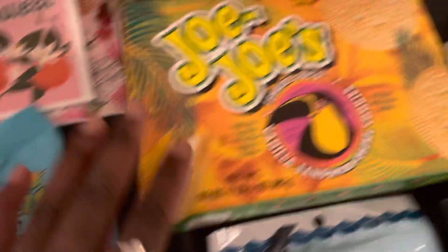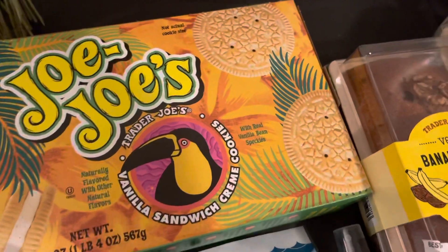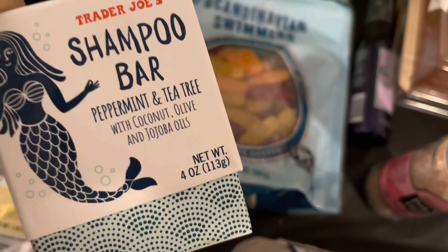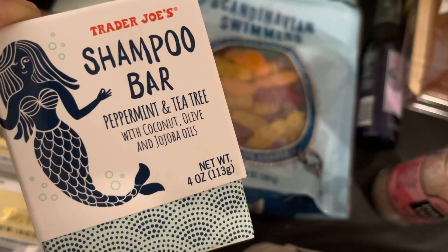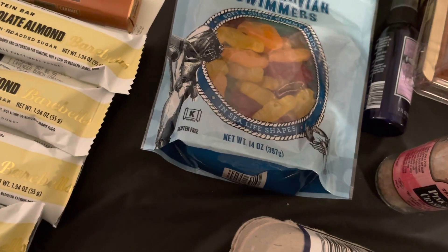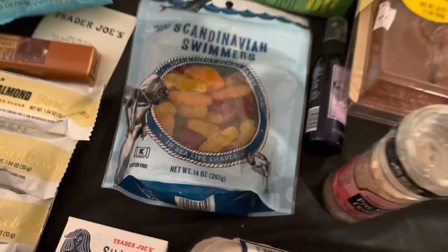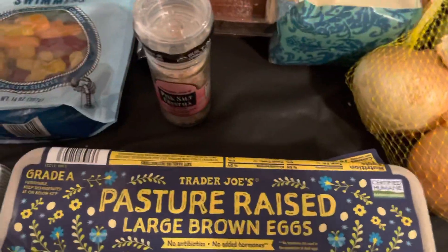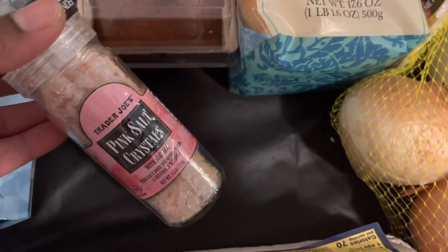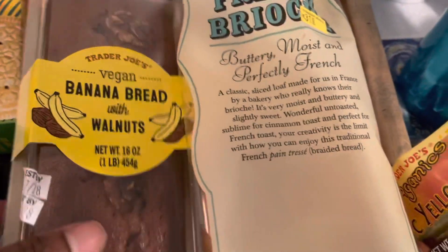I picked up some Tangy Turtles tart and sweet gummy candies, the Joe-Joe's little sandwich cookies in vanilla, and the Scandinavian Swimmers gummies. I also grabbed the Trader Joe's peppermint and tea tree shampoo bar made with coconut, olive, and jojoba oils — it's a four-ounce bar and the peppermint scent is medium to loud, very similar to Dr. Bronner's. And some pasture-raised eggs and an organic gallon of milk.